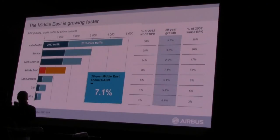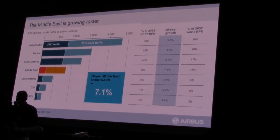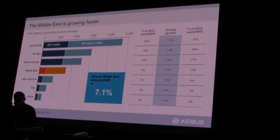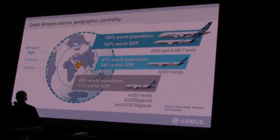World air traffic is growing at about 4% per year, but the Middle East — where we're delivering today's airplane — has one of the highest growth rates in the world. The Asia Pacific region will become the most dominant region for the A350 XWB going forward. Qatar Airways is geographically ideally suited to cover the entire world; with one stop, most passengers can reach anywhere in the world through Qatar's hub.